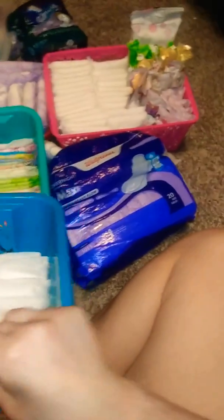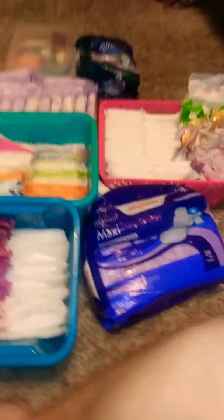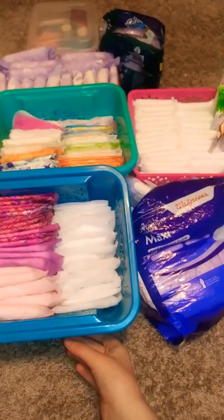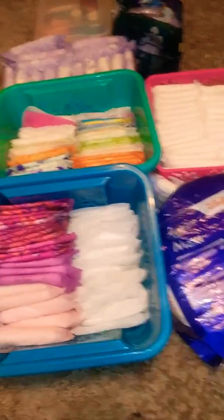And that's it for my period storage. If you like this video, please give it a thumbs up, comment, like, and subscribe. If you have any requests, leave them down below, and I will link my social medias down below as well.